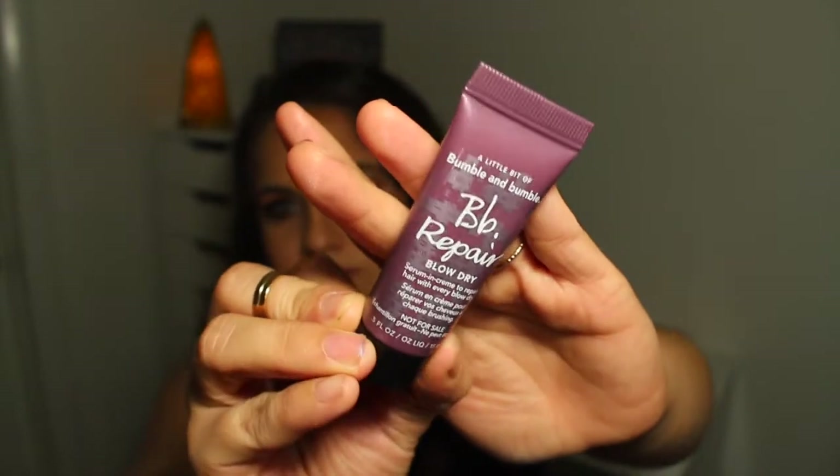The last product I received is a Bumble and Bumble BB Repair Blow Dry Serum and Cream, to repair hair with every blow dry. It's for dry or damaged hair — and my hair is as dry as a desert, so this is awesome! I've generally started air drying my hair and then ironing it, but I might try this to see how it works when I blow dry instead. It feels really smooth, kind of oily and creamy at the same time, and it smells really yummy.